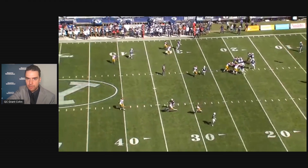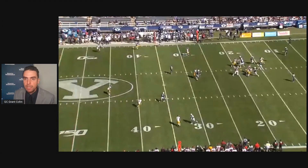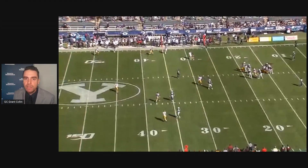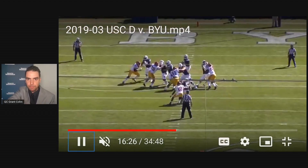He holds the ball, he still never looks over there. He feels like even if he misses an open receiver, the play is not over — he can make a play. In this case, he throws it away and never looks.